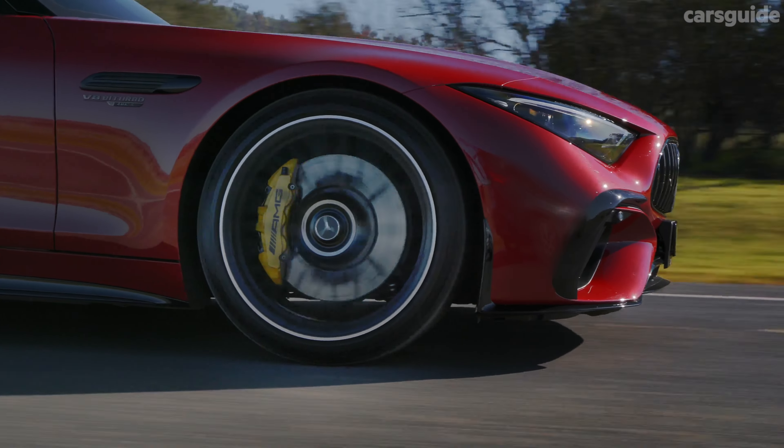The SL isn't exactly a lightweight — it's nearly two tonnes — but the composite braking system is standard with enormous ventilated rotors front and rear, clamped by big six-piston calipers up front and singles at the back. The braking performance is amazing, the pedal is really firm and progressive. If you're pushing on, you've got the brakes to do the job.